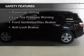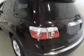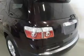Safety was made a priority with these features: side airbags, second and third row head airbags, independent suspension, traction control, and stability control.